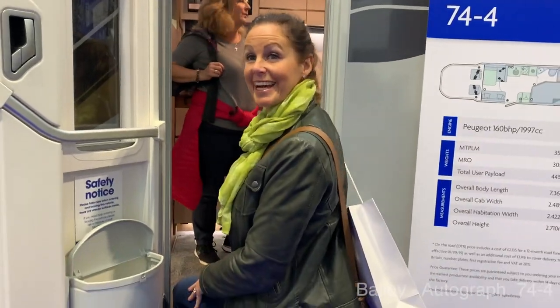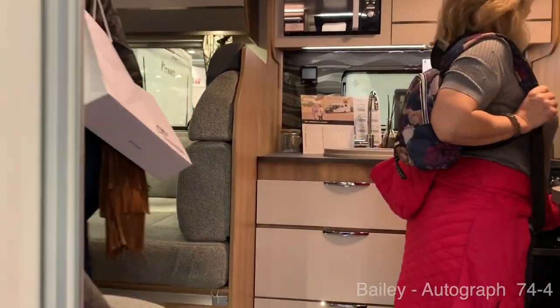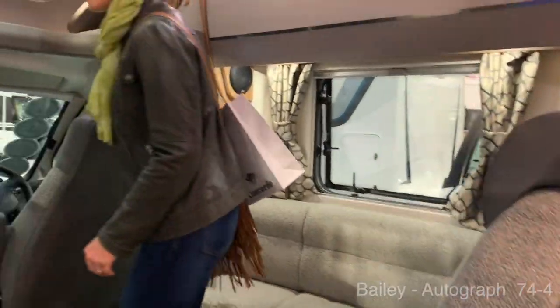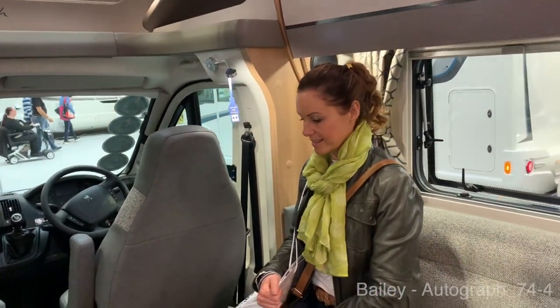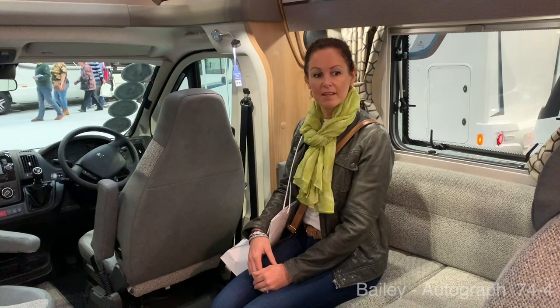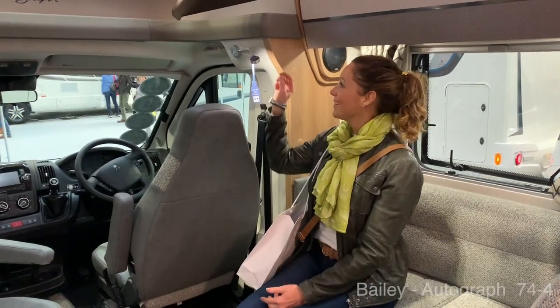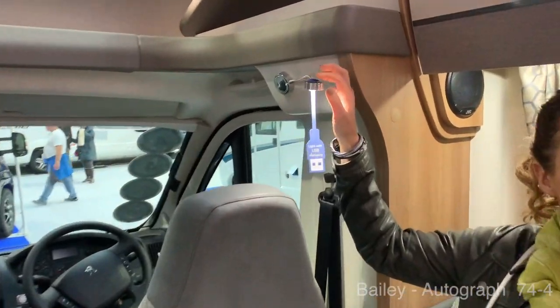I'm going to look in the Bailly now. I love it. It's a nice front area, isn't it? Do you think they have a table that comes out? I'm sure there's a table somewhere. Like the little lights — with USB charging.